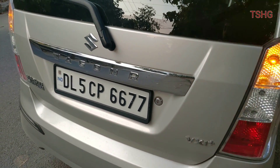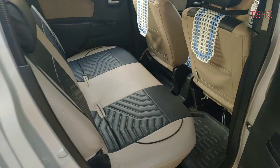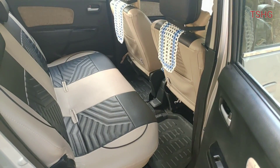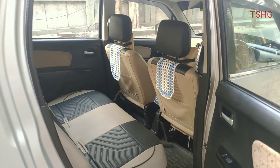So guys, let's talk about the rear. The WagonR is not known as a low-budget car. It's a tall and long car, and as you can see, the leg space is much more than a regular car. Due to the low hump, we also don't have any leg room issue.